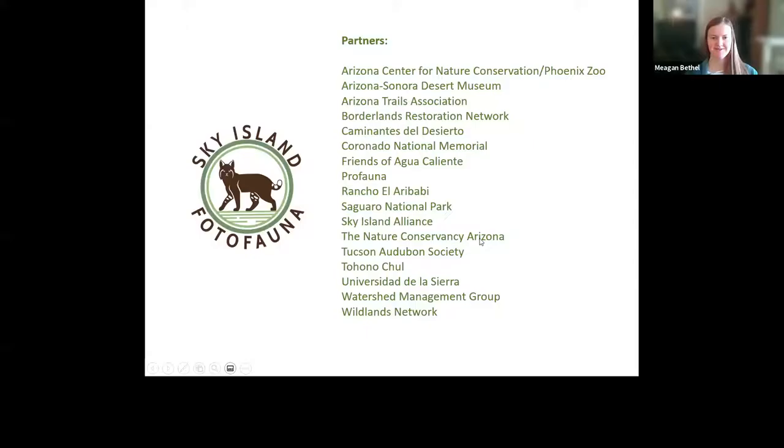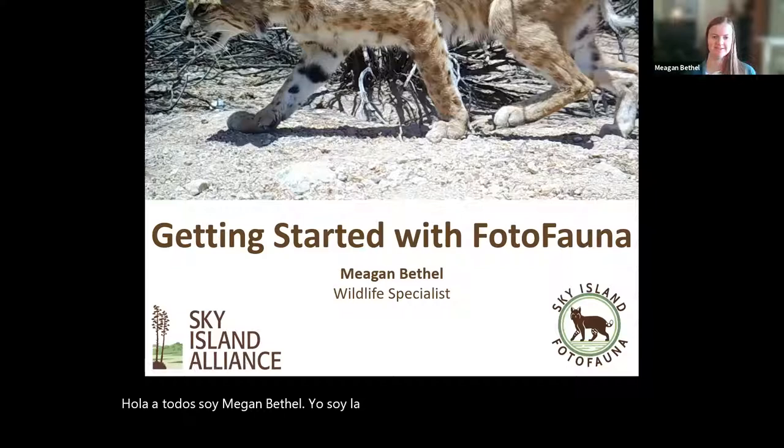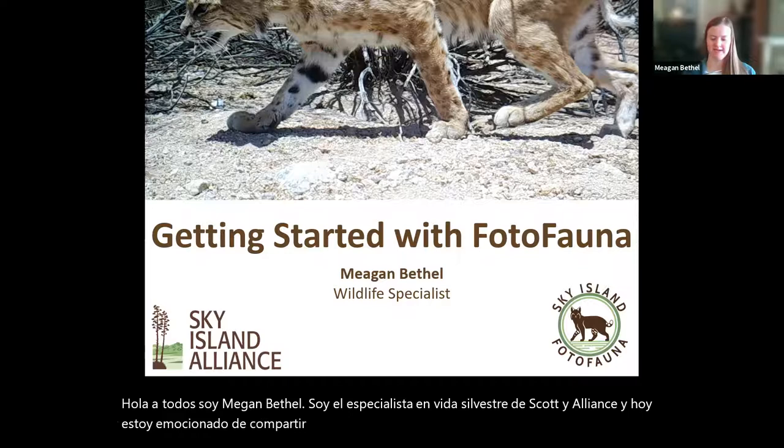Hello everyone, I'm Megan Bethel. I'm the wildlife specialist with Sky Island Alliance, and today I am excited to share with all of you about PhotoFauna and how to get started with it.